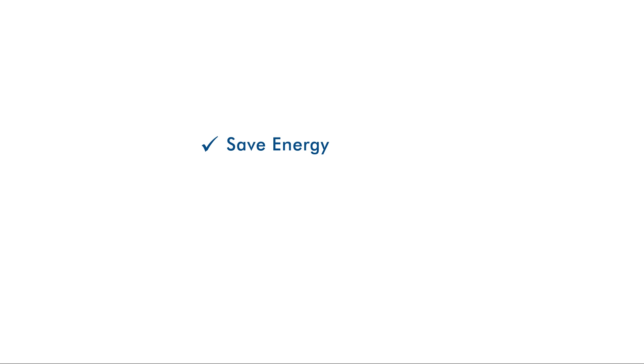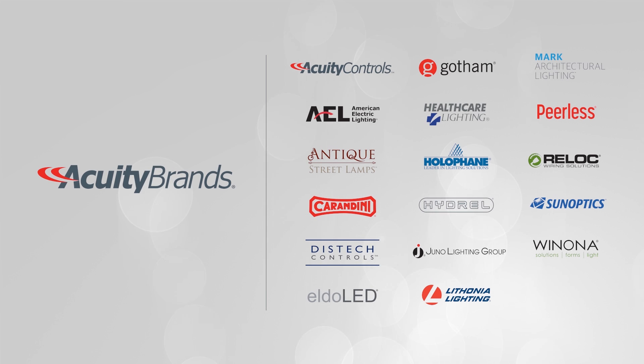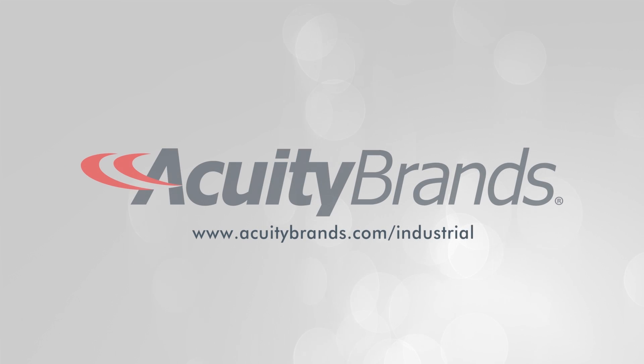Right now, an LED solution not only saves you money on energy, it saves you the cost and hassle of maintenance and expensive production delays, so you can continue working hard. Visit Acuity Brands' website today to learn more about how LED and control solutions can deliver real results for your manufacturing operation.